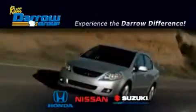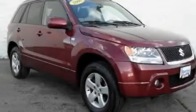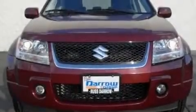Another fine vehicle offered by Rust-Aero Honda Nissan Suzuki. This is a 2006 Suzuki Grand Vitara — safety, space, and comfort.